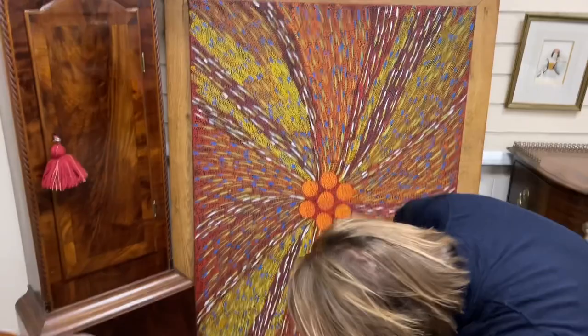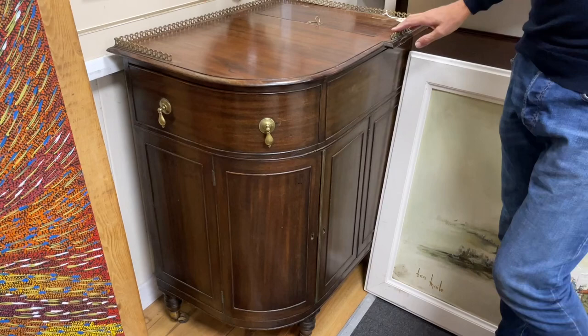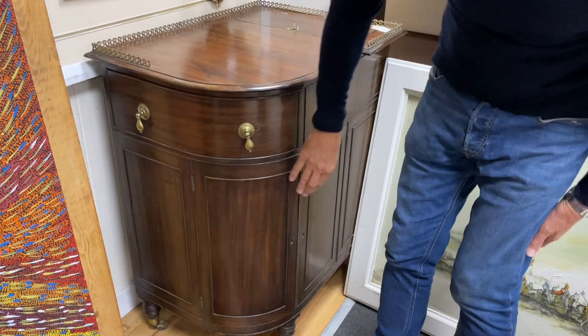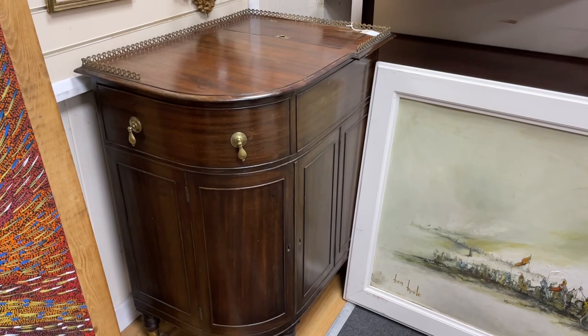Lot 2756. Going past something else unusual — it's been catalogued as early 20th century Irish, I believe maybe early 19th century. Lot 2153. Either way it's an oddity made for a particular location — you've got a drawer at one end, a cupboard here, and a lead-lined cellaret or wine cooler at the back. So that's a bit different.